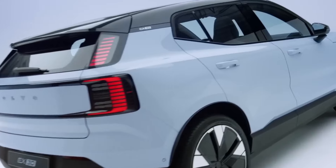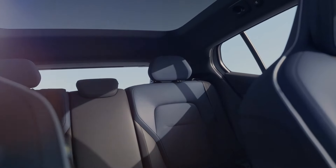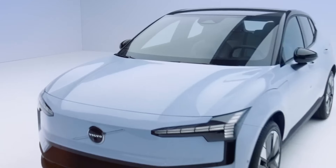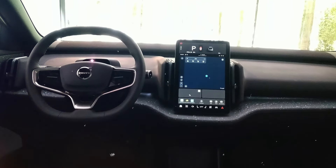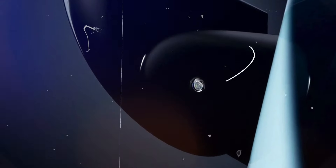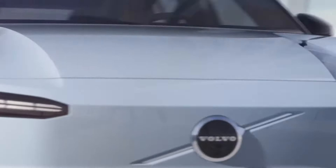The Volvo EX30 is an electric car that will be available in 2024. It is a small and practical car that can fit five people and some luggage. It has a lot of features that make it safe and comfortable to drive, such as a digital dashboard, a head-up display, and a 360-degree camera.